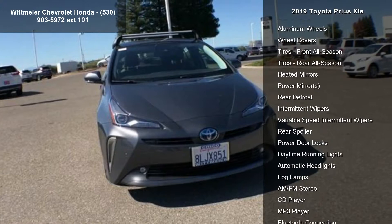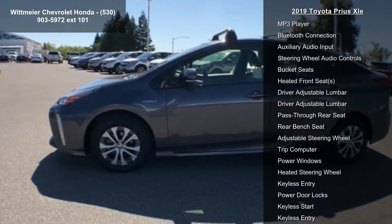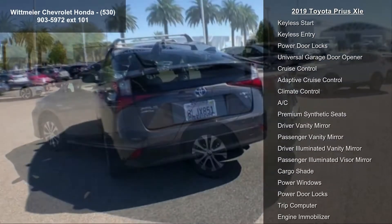This vehicle's top features include all-wheel drive, power steering, ABS, four-wheel disc brakes, brake assist, aluminum wheels, wheel covers, and tires — front all-season and rear all-season.